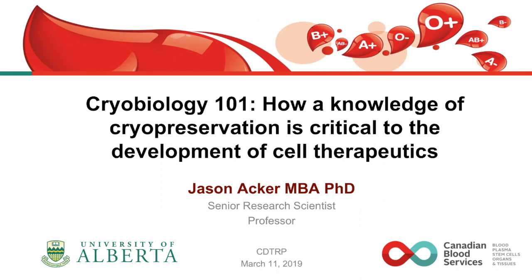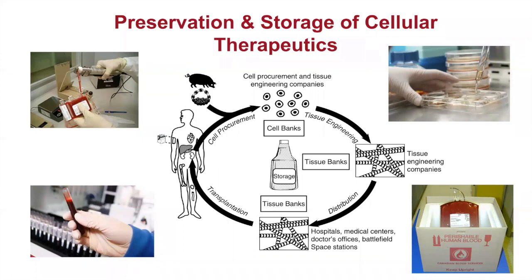Thanks Esme. What I'd like to do over the next half an hour or so is provide a basic introduction to the cryosciences, using a number of examples to emphasize the need for better understanding of cryopreservation for cell therapeutics. I'll start with why we need to cryopreserve cells — whether collected from animal or human sources, there's a procurement process that creates cells and puts them into cell banks. Those cells are cryopreserved at some stage of their storage process.